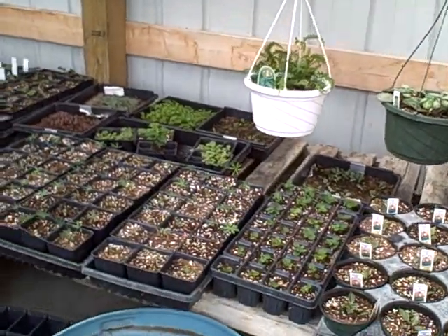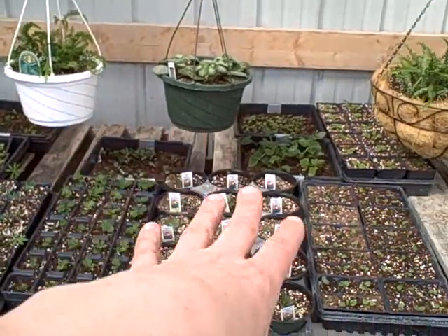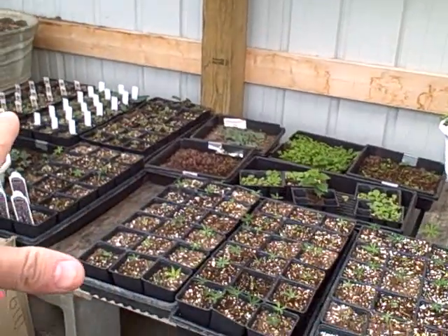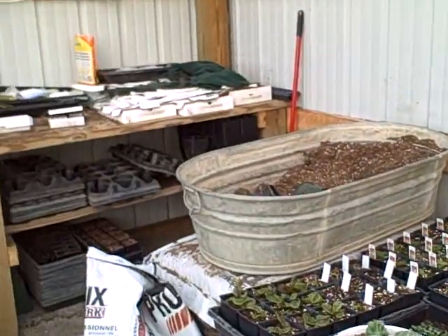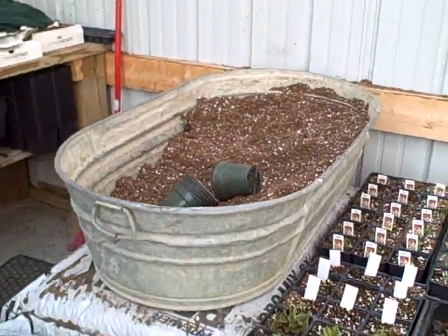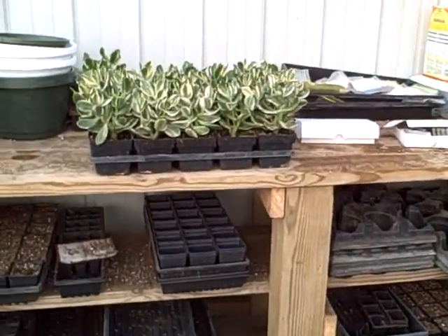I have a ton more baskets to do. Back here is mostly where I place my flats — the things I have to transplant and some stuff that I transplanted that needs a little more shade. There's my potting station. You ever see one of these old bathtubs? Works pretty good for potting right there. And we pot here on our bench.